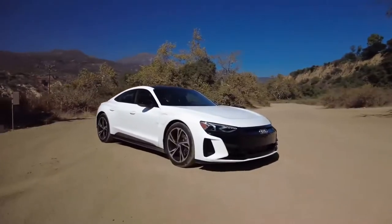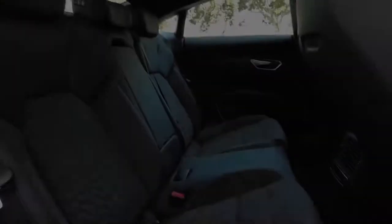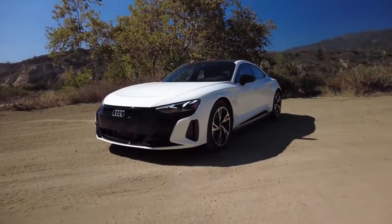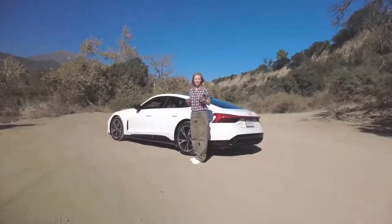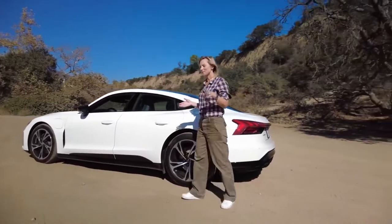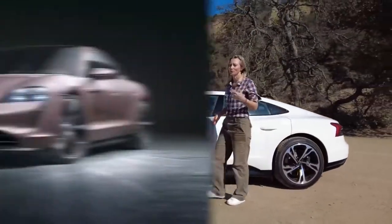This all-new electric sedan joins Audi's two existing EVs, the e-tron SUV and Sportback. Like those, it seats five passengers and looks every bit an Audi. First of all, this is absolutely gorgeous — I think it's a stunner — but it may not be 100% Audi because this shares a platform with the Porsche Taycan.